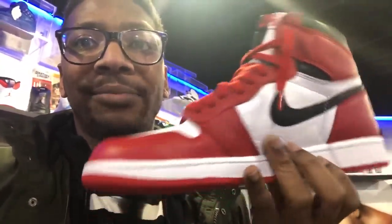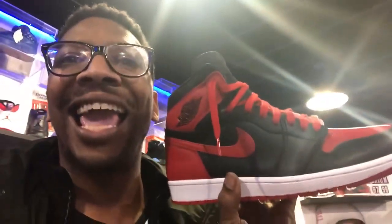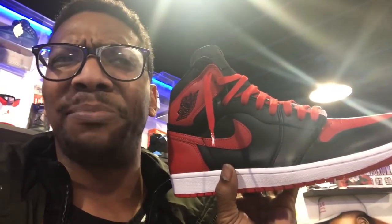Smell test, y'all — these are on point. Leather's on point. Quality — top notch, A1. Either way it goes, these are the shit.